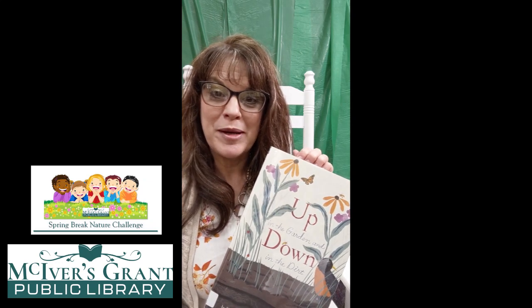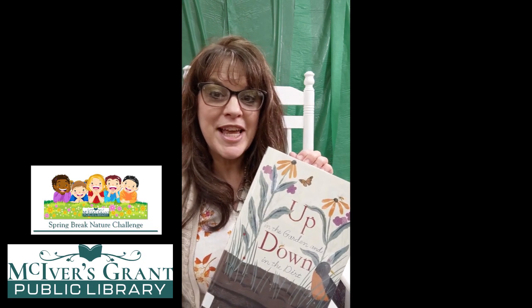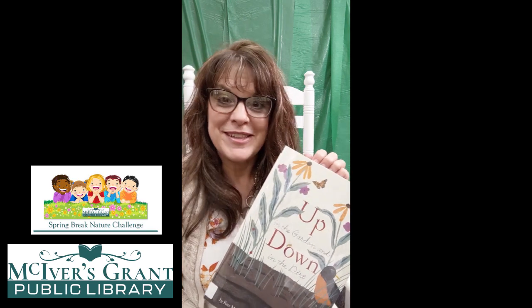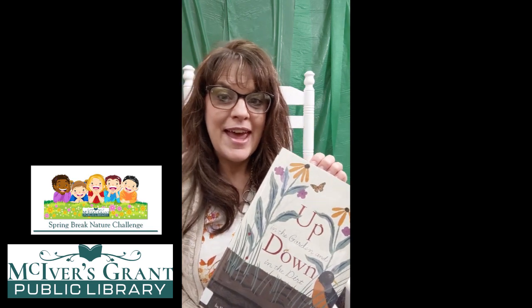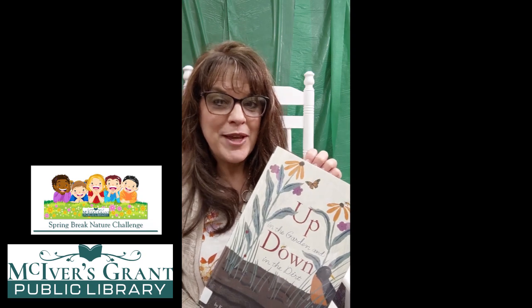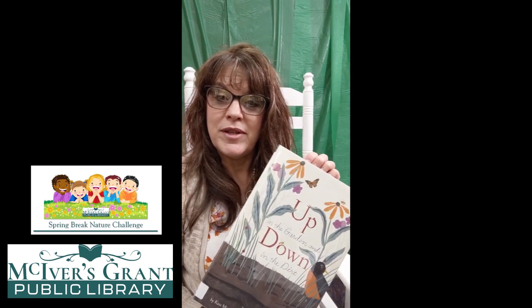Hello, and welcome to MacGyver's Grant Public Library's bonus story time to go along with our Spring Break Nature Challenge. Miss Vanessa got tongue-tied just a little bit. Every day this week, Spring Break 2021, we will post on our Facebook and Instagram pages activities that you can do that have to do with nature at home.